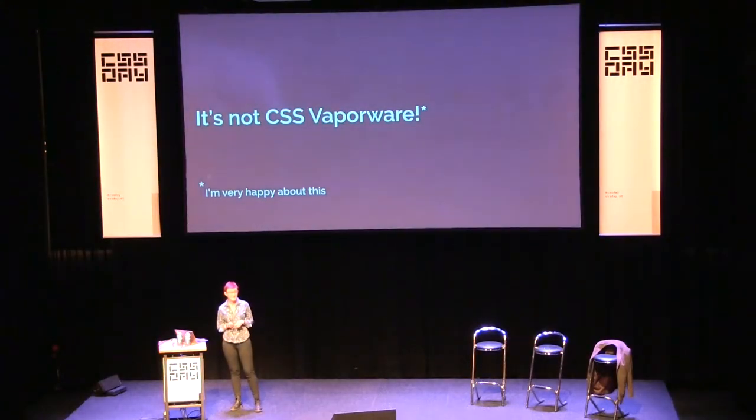I'm kind of pleased about that, because having been talking about it for so long it was starting to feel like CSS vaporware. I was very pleased that it actually did land, because I had been speaking and writing about it for about five years.